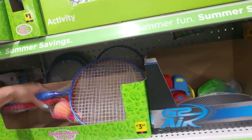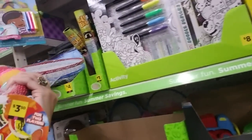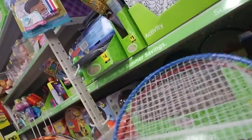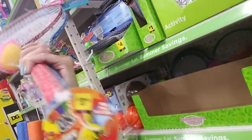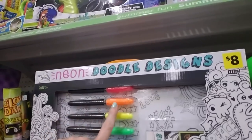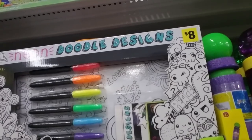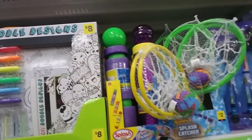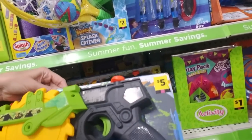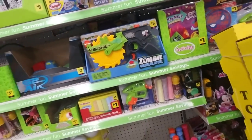Look at this baby little badminton racket volley set — you get a little birdie and a foam ball for $3.50. They have a nice little coloring set — six markers, a doodle designs book, and something to color on for $8.00. Oh Lord, this looks like something my kids would love — it's a zombie water blaster. Oh my God, I'm glad my kids are not here, they would want that probably. Here's a tiny Nerf gun. My kids have probably 18,000 of these little individual single-shot Nerf guns.